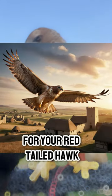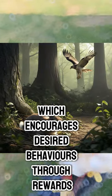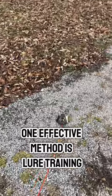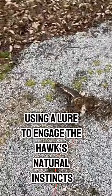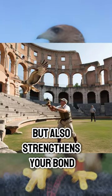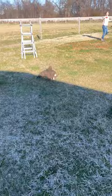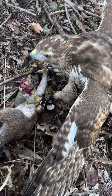Fundamental training techniques for your red-tailed hawk revolve around positive reinforcement, which encourages desired behaviors through rewards. One effective method is lure training, where you simulate hunting scenarios using a lure to engage the hawk's natural instincts. This not only sharpens their hunting skills, but also strengthens your bond. Additionally, using consistent commands and signals is vital, as it helps the hawk understand expectations and respond reliably, making the training process more effective and enjoyable.